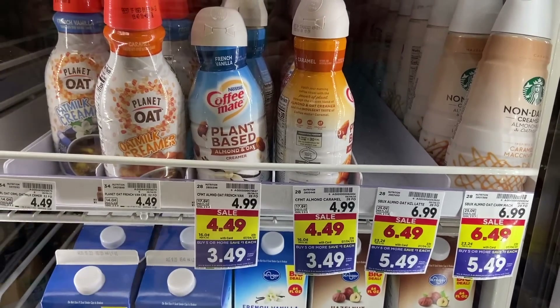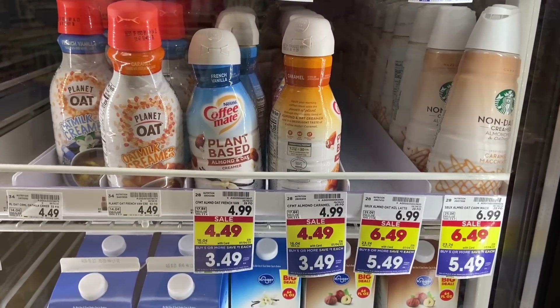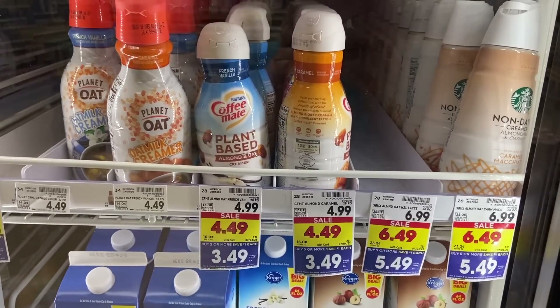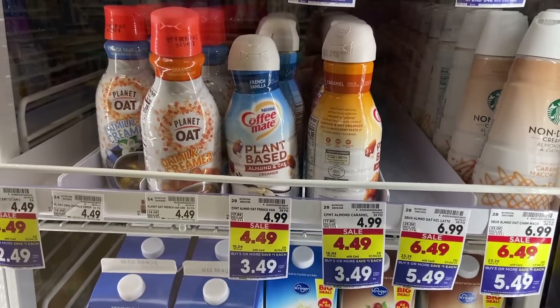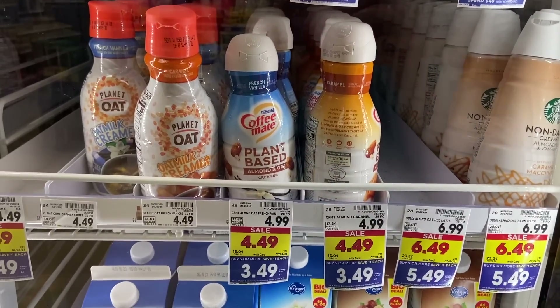The Coffee Mate plant-based creamers are $3.49 during the mega event, with a $2 Ibotta rebate making them $1.49. There is a Coupons.com rebate, but it can't be combined with any other rebates, so Ibotta is the better way to go. $1.49 is a great price.